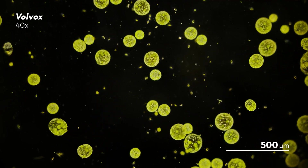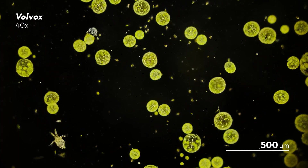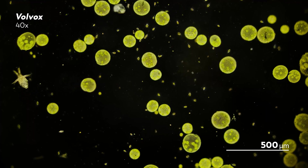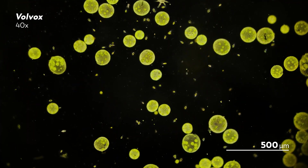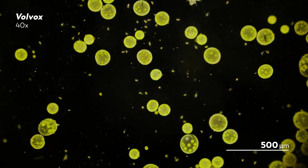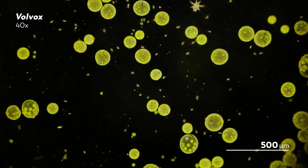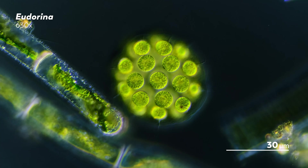As animals, we owe a lot to the single-celled organisms that came before us. These are the organisms that laid the chemical groundwork for how we live — from the DNA and proteins within them to the molecules they released into the environment. And eventually, some of those early single-celled organisms had an evolutionary epiphany that laid the groundwork for multicellularity.